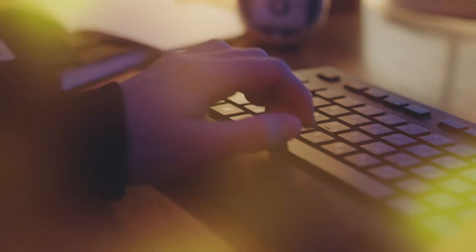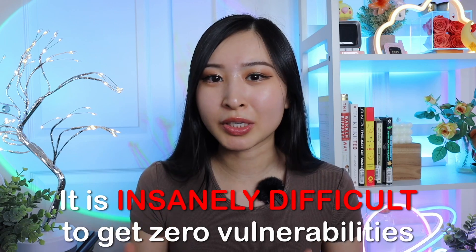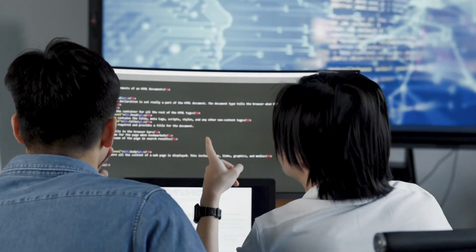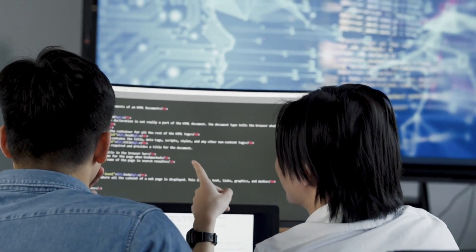There's also some triaging in terms of which vulnerabilities get prioritized to be fixed, because it is incredibly difficult to get down to zero vulnerabilities. Some things just may not be fixable or have no workarounds. In the worst case, if you have end-of-life software — software that can no longer be updated or supported but the company still relies on for core functions — it introduces vulnerabilities because it's no longer maintained.